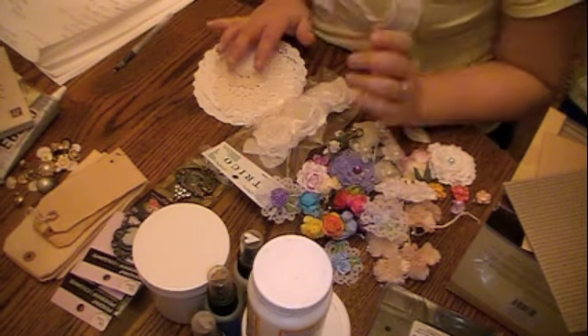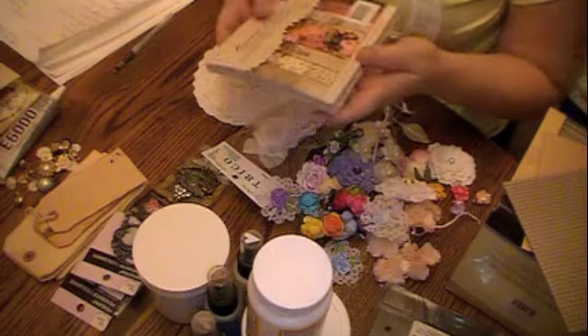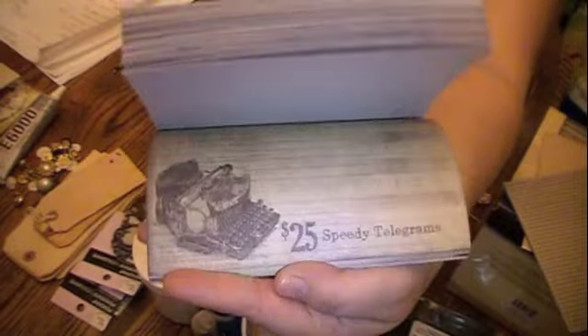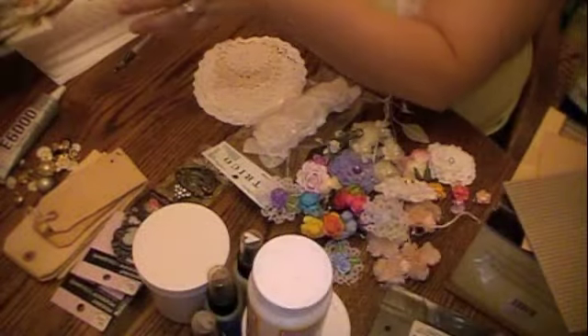I'm going to get to this really quick so I don't keep you all very long. My number one favorite I would have to say is the Prima Romance Novel. I know everybody's seen that, so I'm just going to go through it like that. Of course you have to have the matching tags and the matching chipboard embellishments.